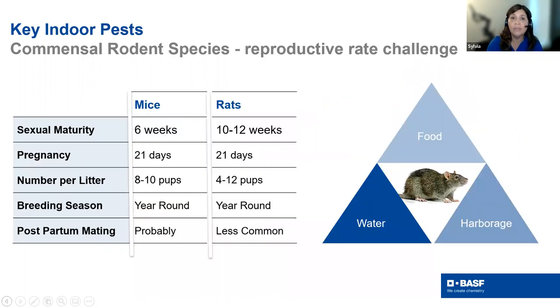An important thing to remember when managing rodents is their reproductive capability. Rodent population explosions don't take long. As we move into colder seasons, if you get a mating pair inside, it doesn't take long to have a population — a 21-day gestation is a very fast turnaround to start having pups. We have to gauge how many we're dealing with.